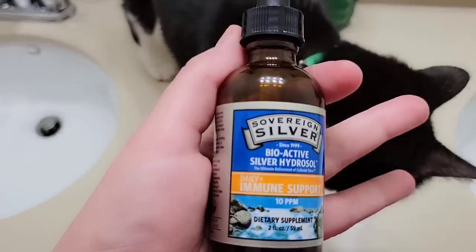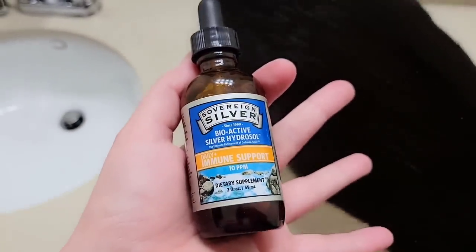I was looking on Google and it looks like something called drool rash, and it seems like I should be trying to keep that area dry. I was reading that sometimes you can get a fungal infection in the drool rash. So I did decide to try putting some colloidal silver on it to see if that might help clear it up, because the eczema ointment is just kind of making it worse.